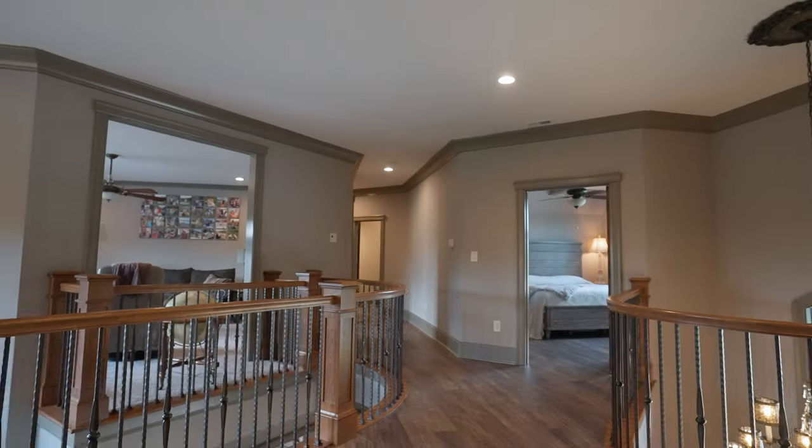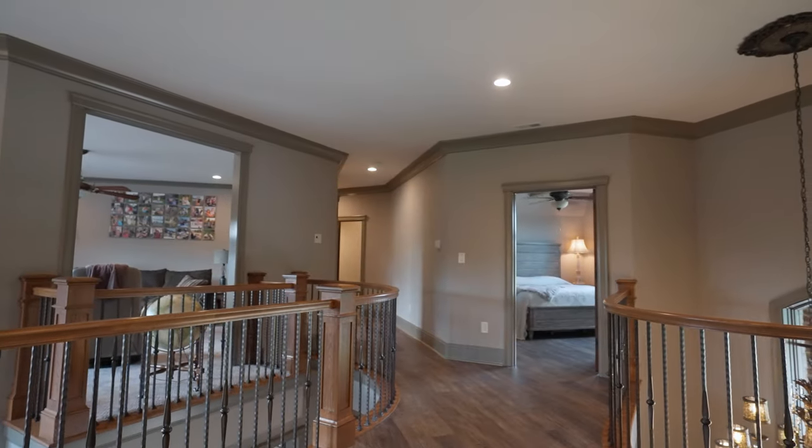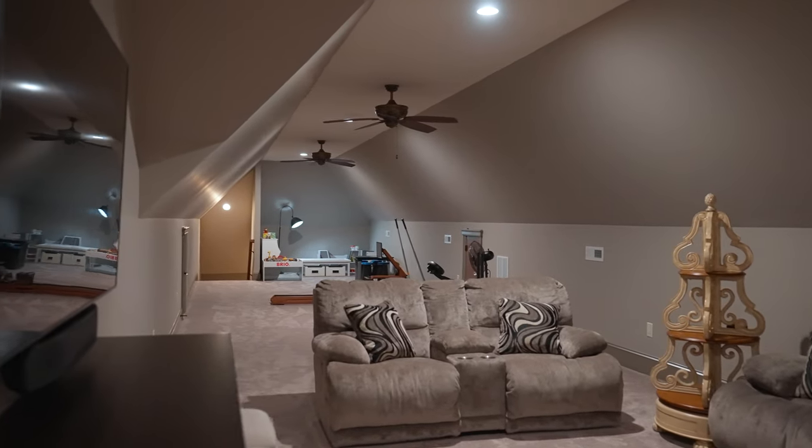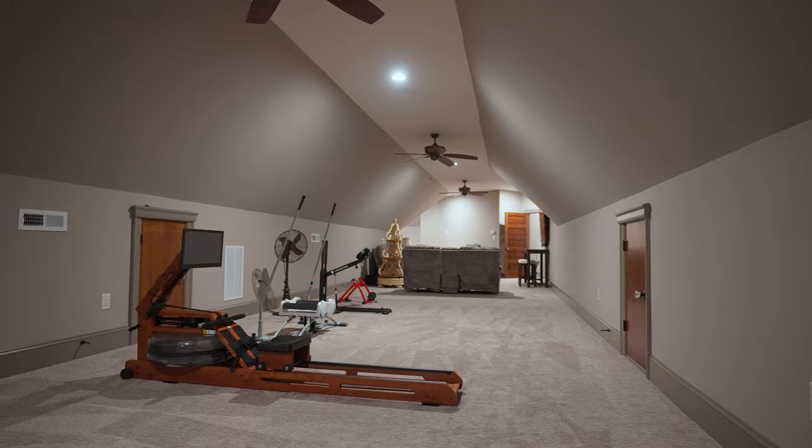Heading upstairs, you have three bedrooms and a huge bonus room. It sits above the four-car garage and two-car garage. You could fit your exercise room, another family room, and an office up there.